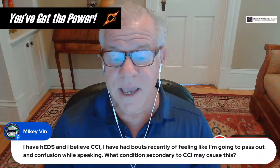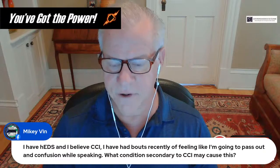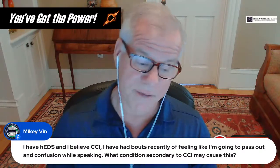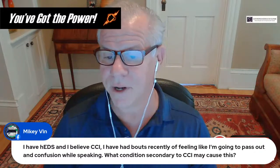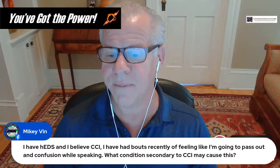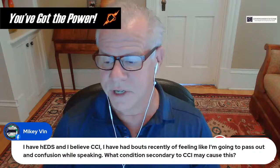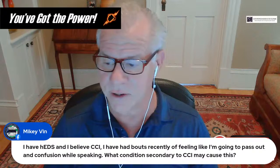For a patient with hypermobile EDS who believes they have CCI and is experiencing bouts of feeling like they're going to pass out and confusion while speaking: this is not uncommon in CCI patients. The reasons can range from irritation of the vertebral artery — which supplies blood to the back of the brain — to proprioceptive confusion, to impacts on cranial nerves. I think I did a Facebook Live on this topic two or three sessions ago, so you may want to look that one up.